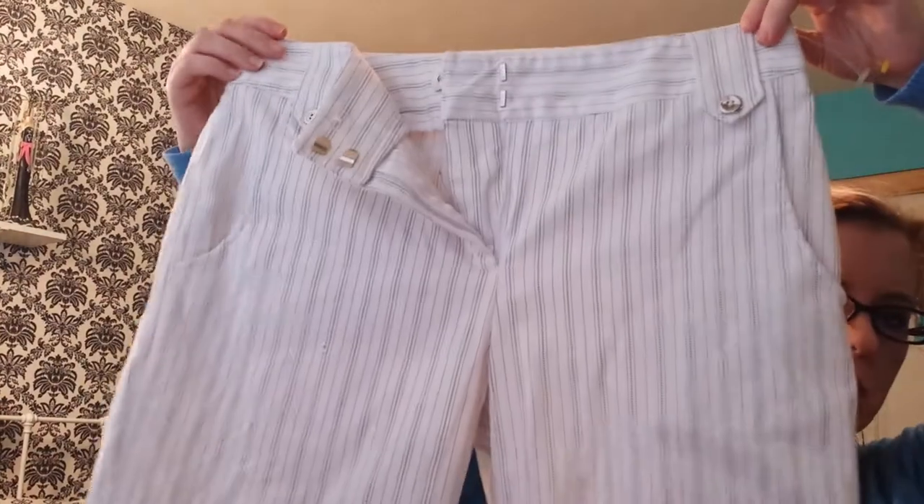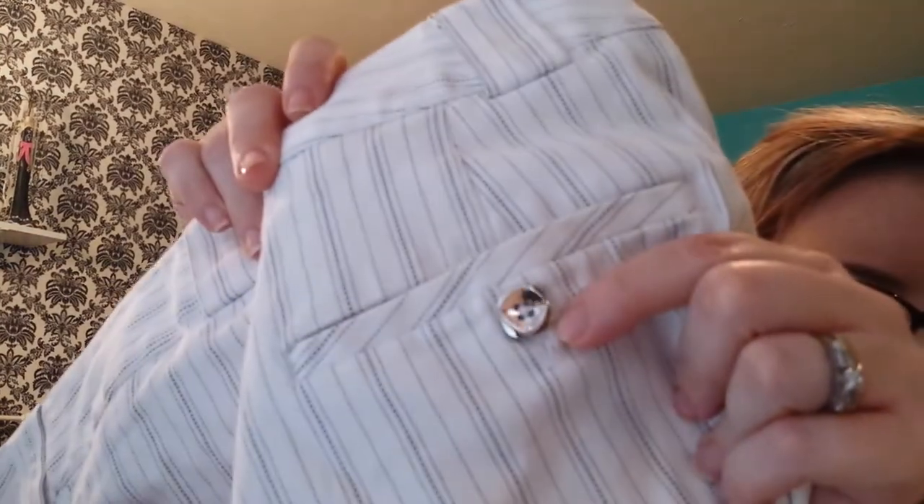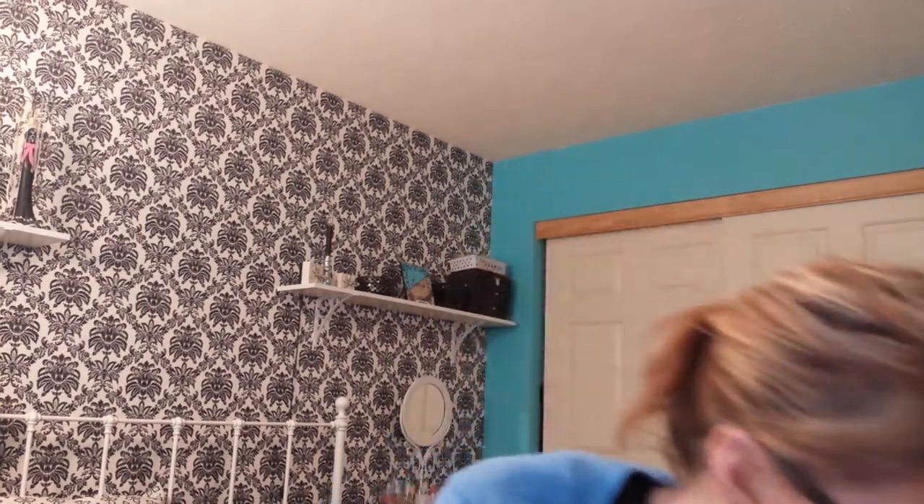I got this pair of shorts — this was the first thing I picked up. They're Sport Haley, size 6, white with black pinstriping. They're Bermuda shorts, which is the only short I'll wear — I won't wear anything shorter. They have really pretty buttons and they fit really nice. The shorts were regularly $2.99 and $1.50 off. The dresses were $4.99 and $2.50 off. The jeans were $4.99 with $2.50 off. The tops were $3.99.